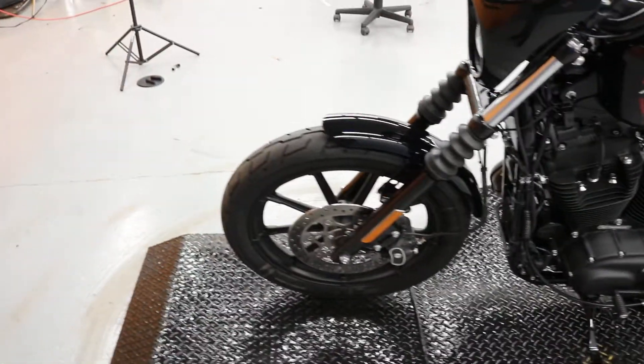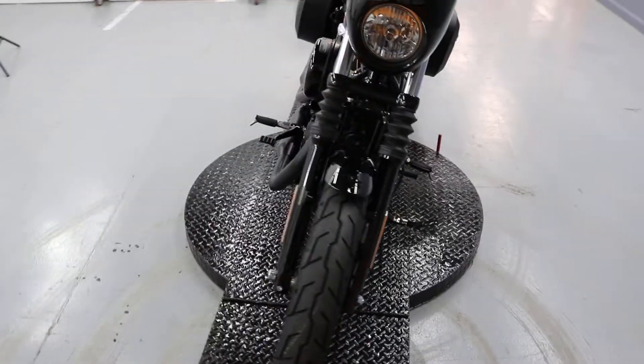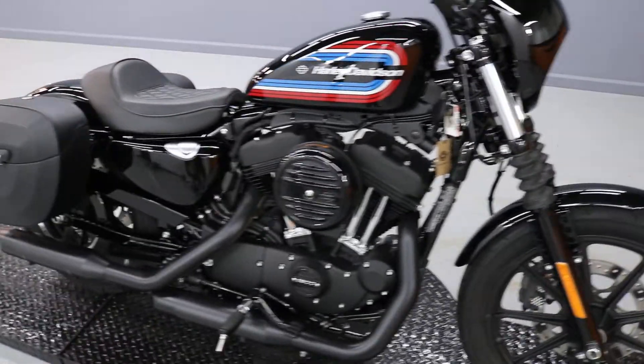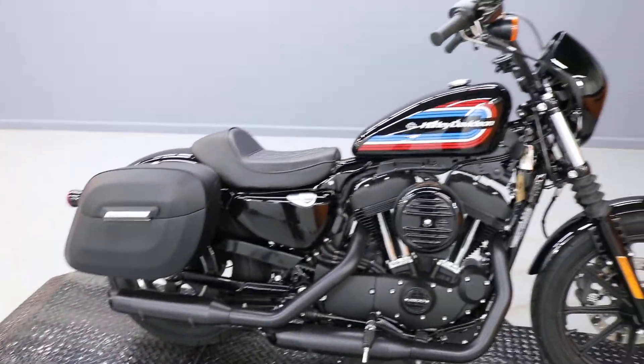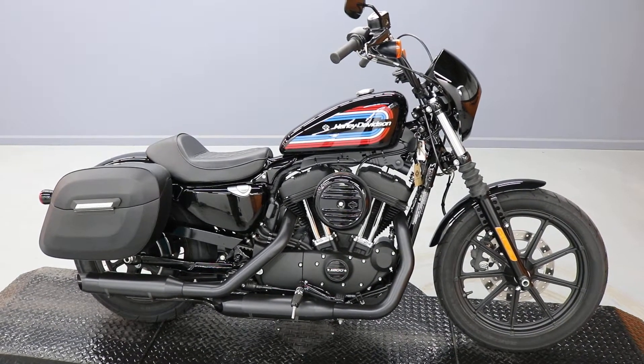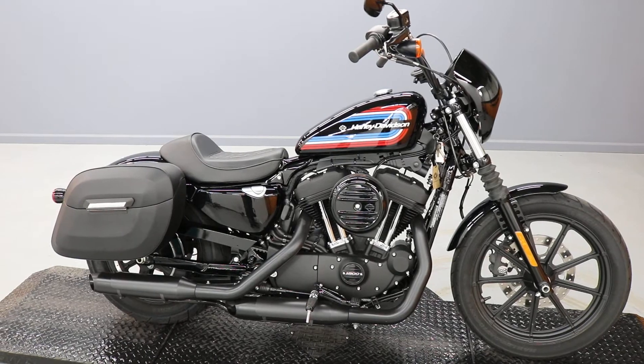Really nice Sportster. So if you're looking for a Sportster and you like the 1200 displacement more than the 883, this is the bike for you. Come on in, take a test ride, and check it out.